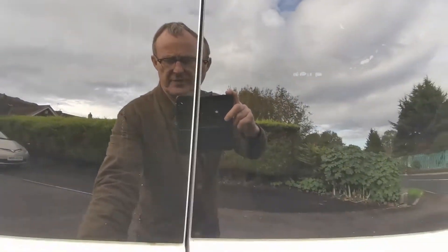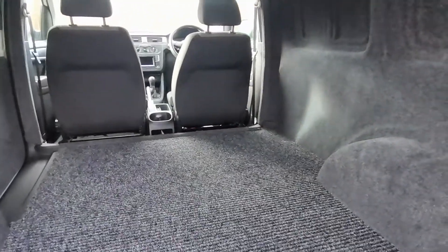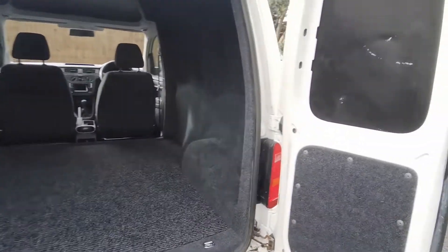If we look into the rear, it's all been nicely lined. For anybody who needs a dual-purpose vehicle, it's carpet lined with a heavy-duty load floor, which not only keeps the noise down but makes it look great as well.